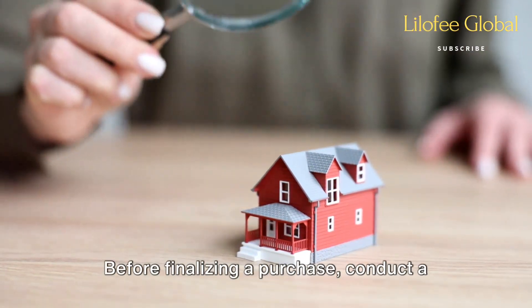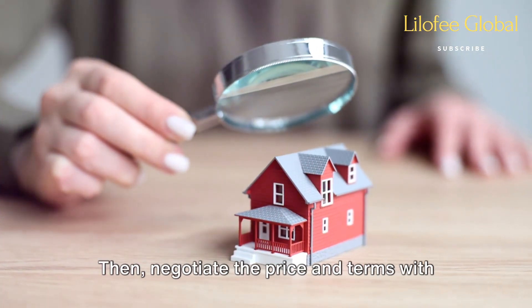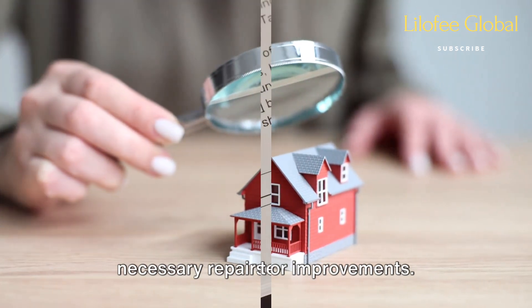Don't skip the inspection. Before finalizing a purchase, conduct a comprehensive property inspection. Then negotiate the price and terms with the seller, taking into account any necessary repairs or improvements.